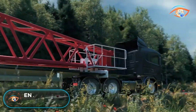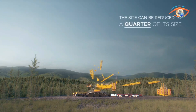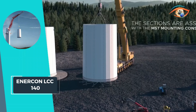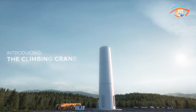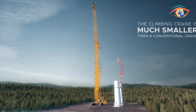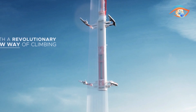Enercon LCC 140. The Enercon LCC 140 is revolutionizing wind turbine installation with its innovative design and impressive capabilities. Standing tall at 590.5 feet, this self-climbing crane boasts a remarkable hoisting capacity of 154.3 tons, making it ideal for erecting large turbines with ease.